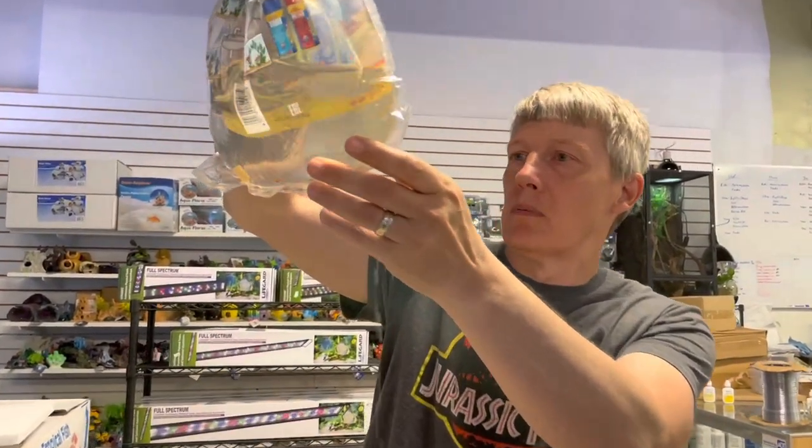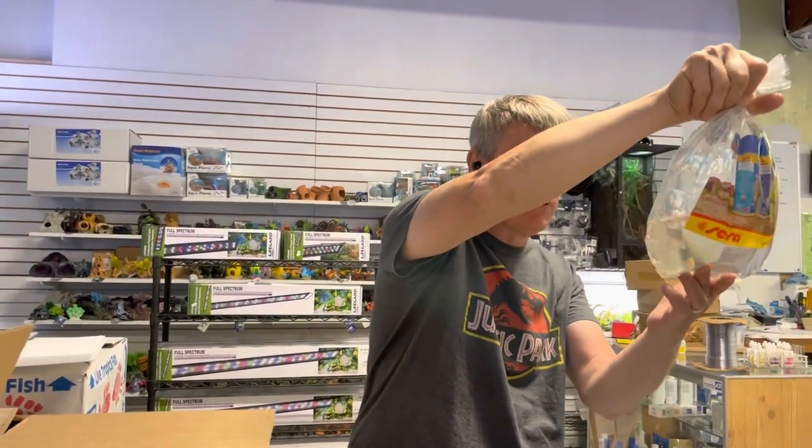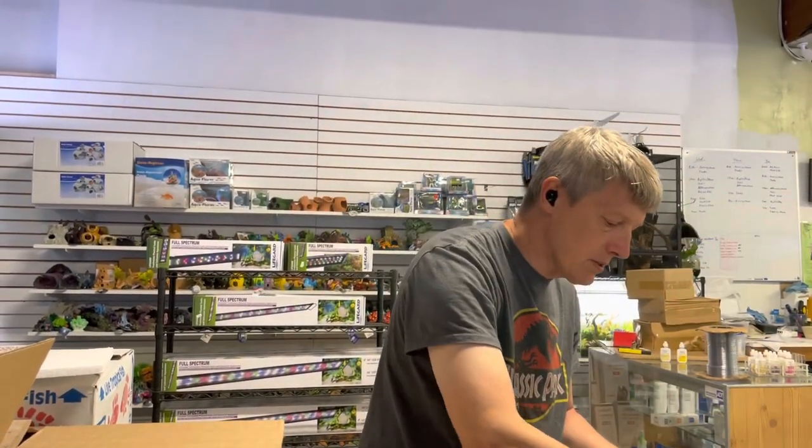Next up is some red lizard whiptail cats. Some of them are pretty red too. I really like the little red blizzards — super neat little whiptail. Little tube breeders. Not a bad size on those; they get about four inches.